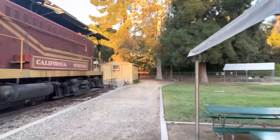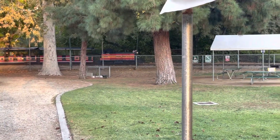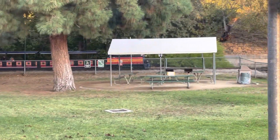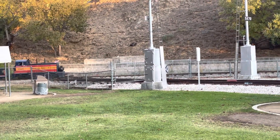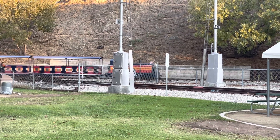There is a 16-inch gauge miniature railroad that encircles the museum site, giving rides to children and families. There are several other train-related sites close by in Griffith Park, like the Los Angeles Live Steamers and the Carolwood Barn, but these were closed the day I visited.